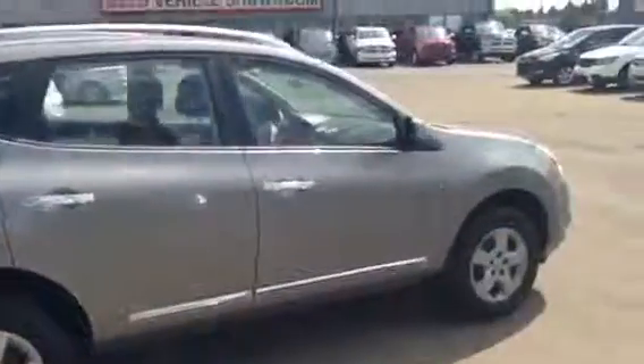And there you go — that is our 2013 Nissan Rogue. Let me know what you think of it. You can give me a call here at 780-479-5700. Thanks.